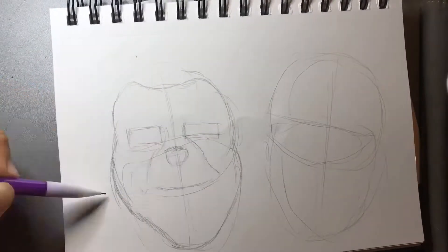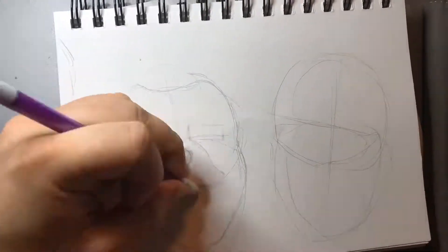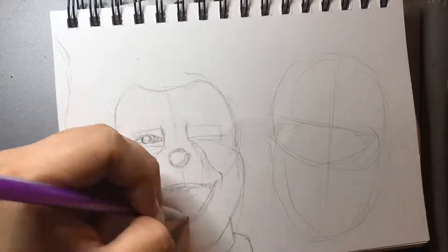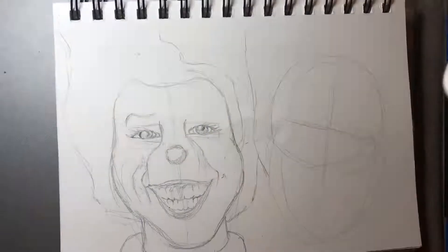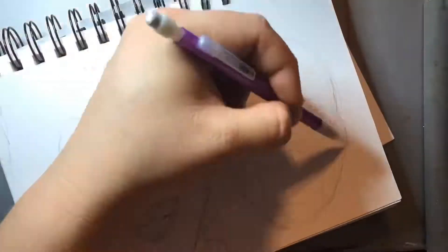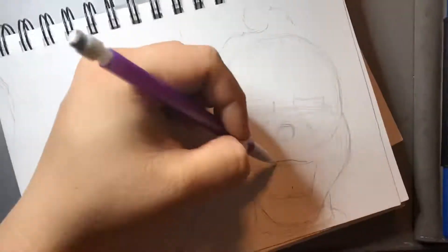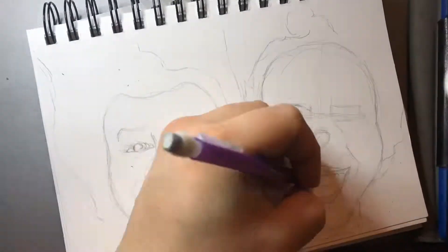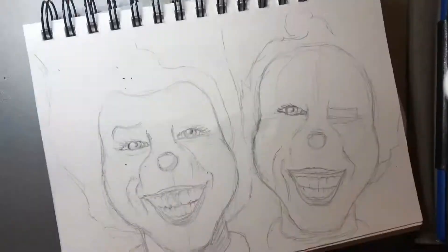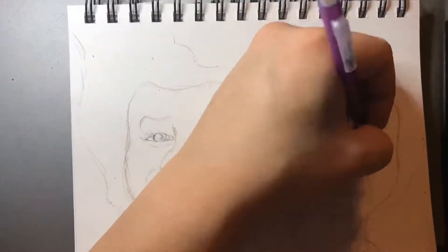We're almost there, guys — bringing it to a close today. The word is double, so I went with one of two classic duos. I was thinking of either Thing One and Thing Two or Tweedledee and Tweedledum, but honestly I thought Thing One and Thing Two had a more iconic look from The Cat in the Hat movie, so I went ahead and tried drawing them from the movie.